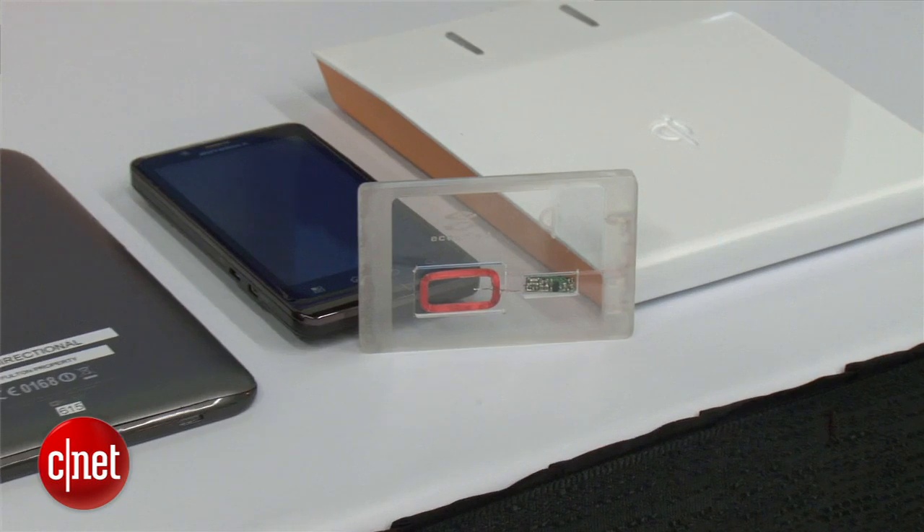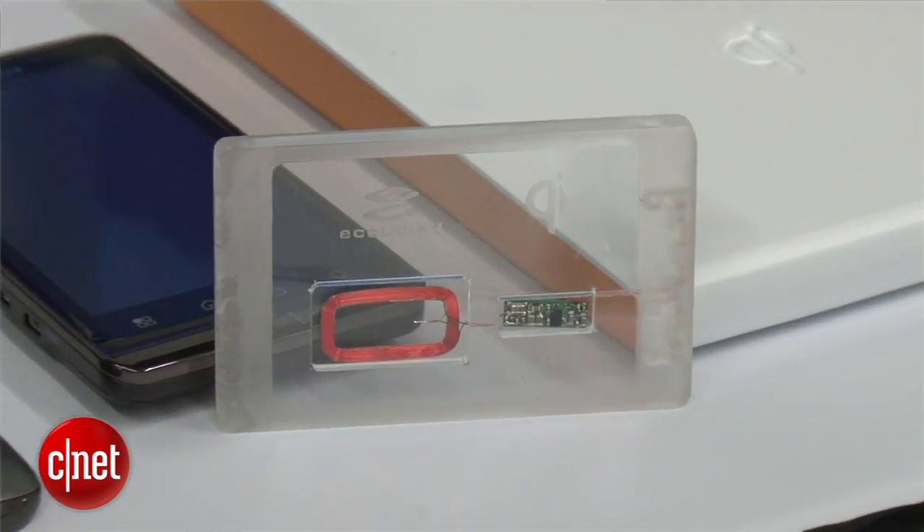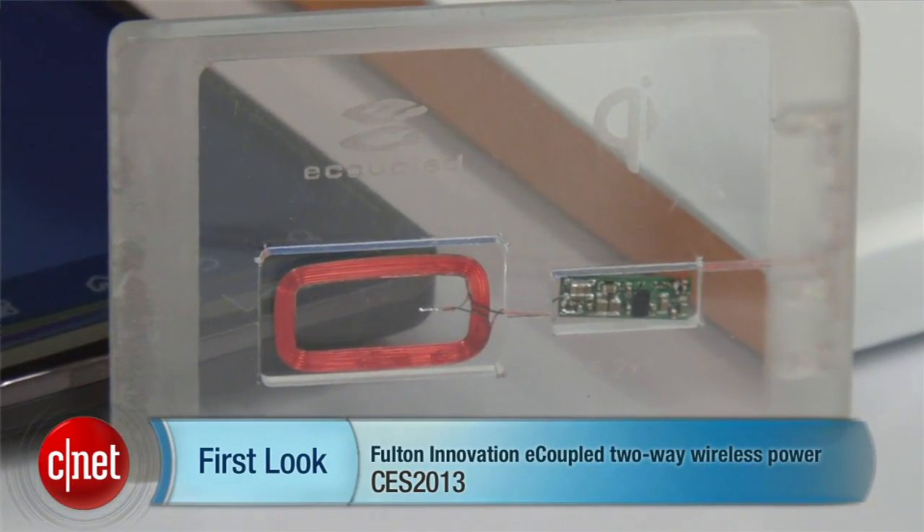From CES 2013, you've taken a first look at Fulton's device-to-device wireless charging.